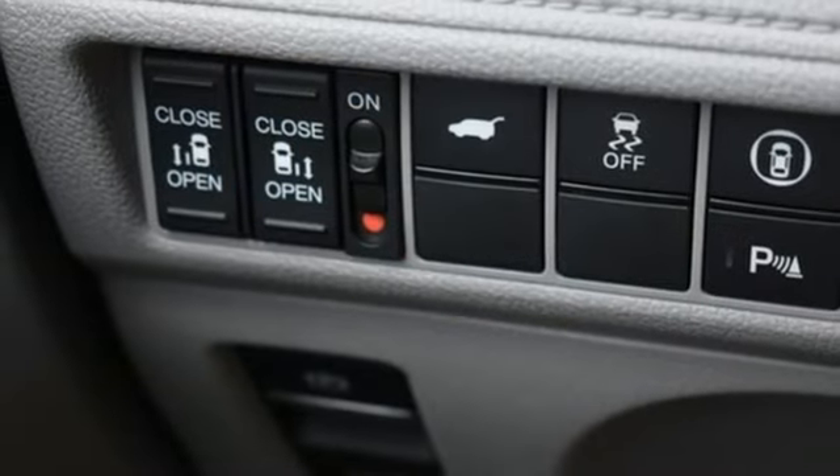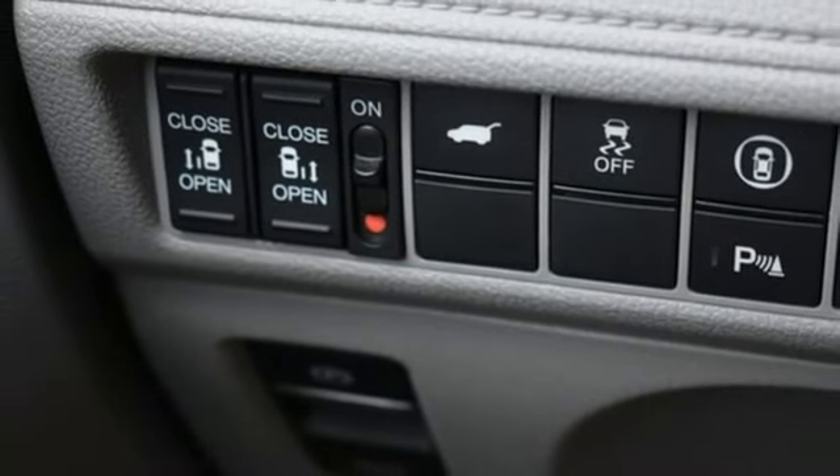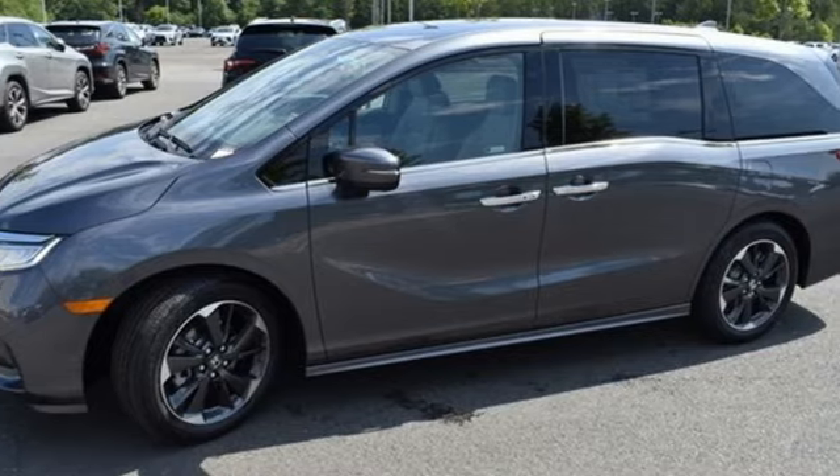Hands-free liftgate, front and rear parking sensors, and integrated navigation system with voice activation.